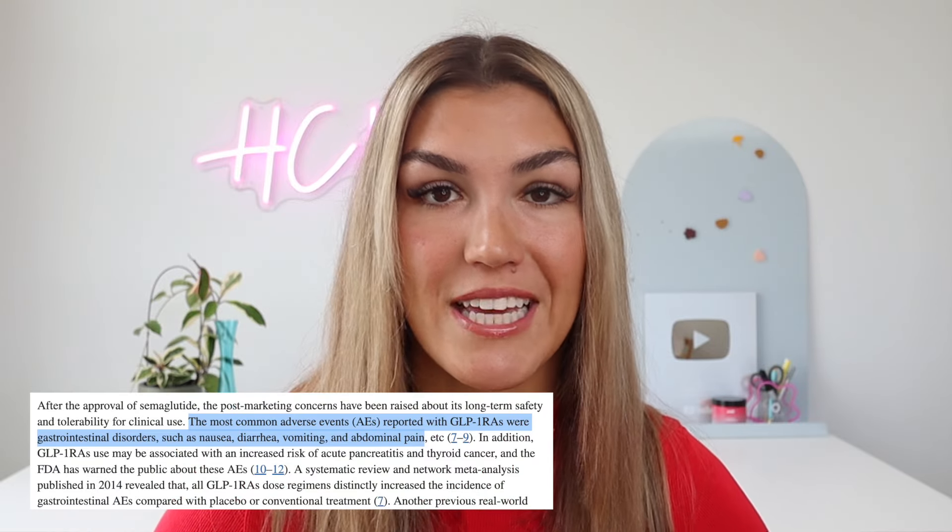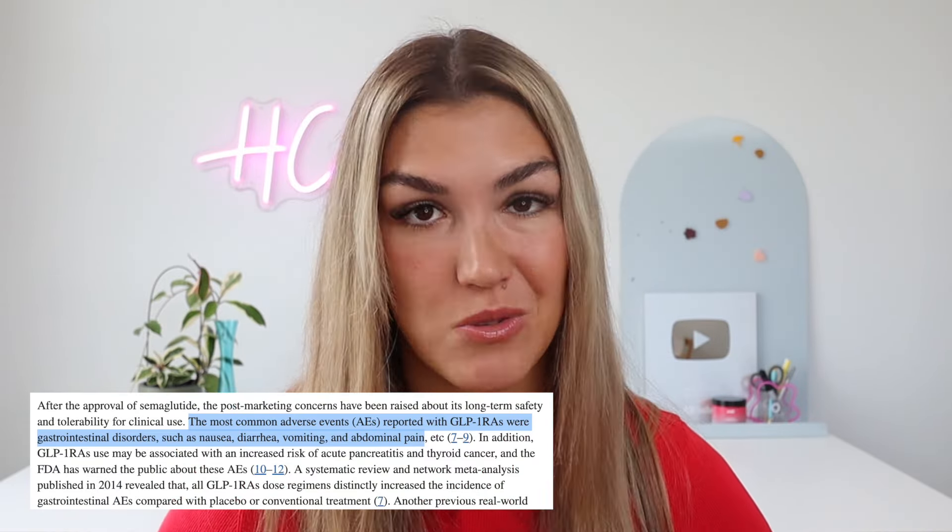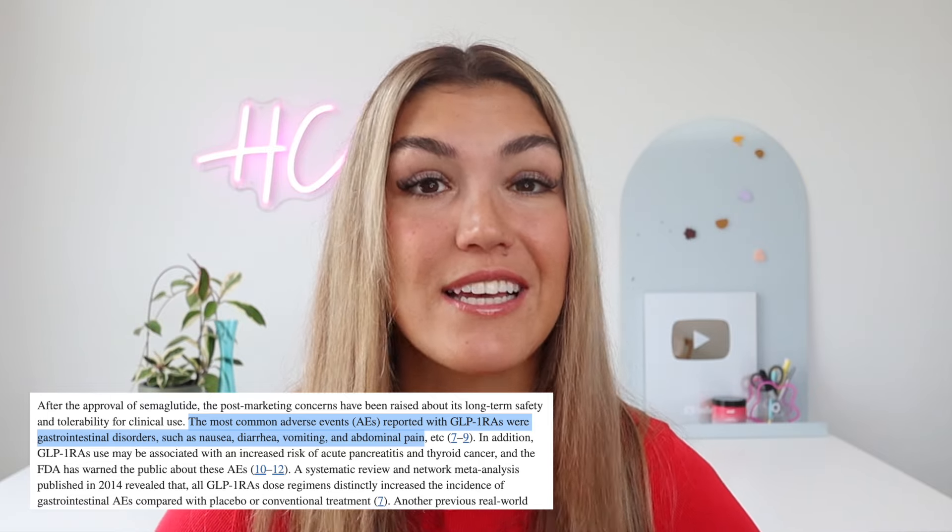The first one is electrolytes for nausea. Nausea is one of the most common side effects that people experience when taking GLP-1 medications, and dehydration makes this worse. This is why taking electrolytes is critical.